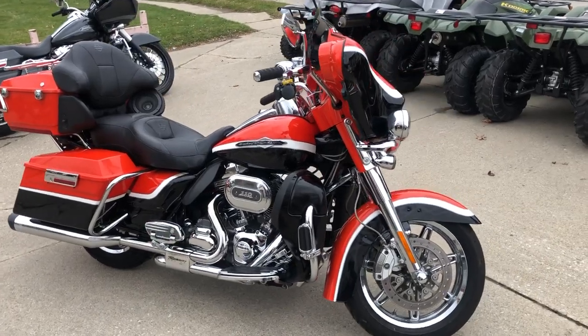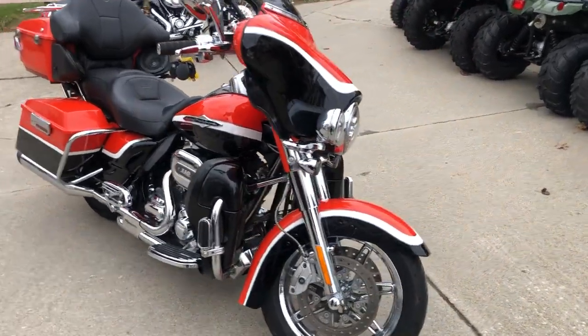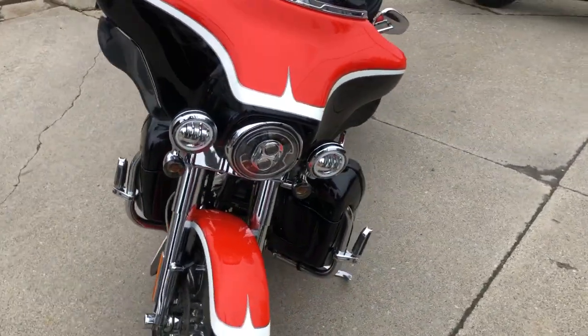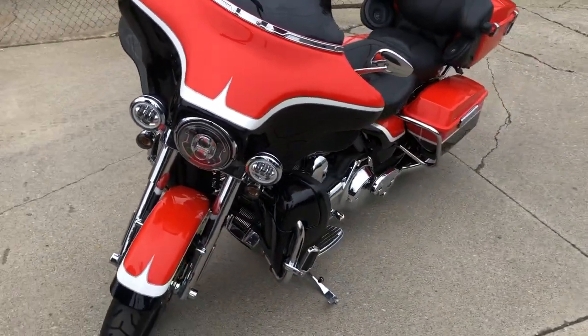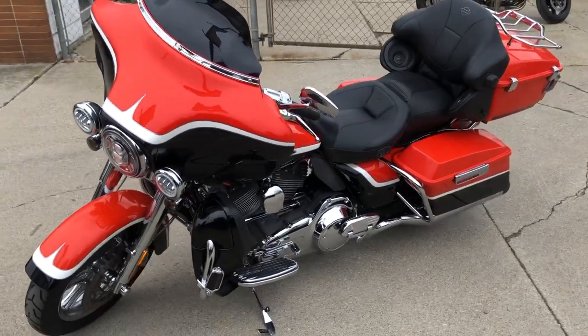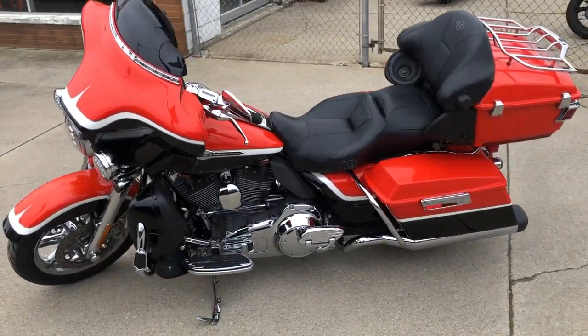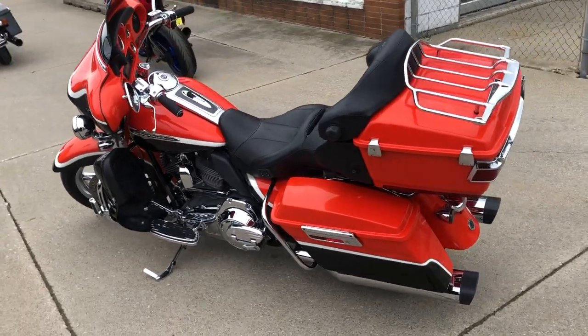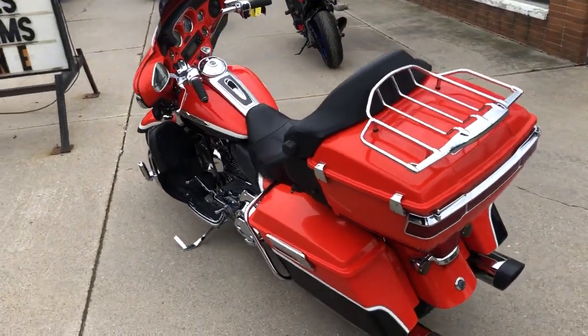Hey guys, approvalpowersports.com here, doing some videos on some stuff that just rolled into the showroom. A 2012 Screaming Eagle for sale — this one comes in that hard to find electric orange black diamond. One sharp Harley: chrome wheels, front end, chrome levers, chrome switch housings, chrome all over the motor — all the chrome that would come on a CVO Ultra Classic in 2012.